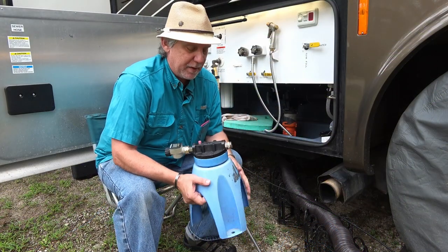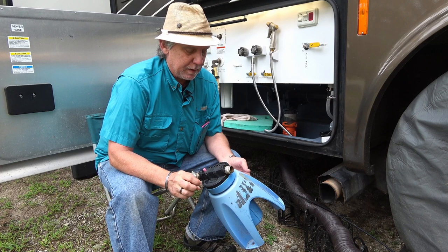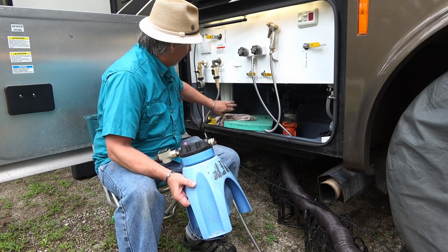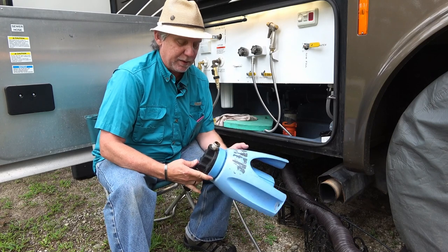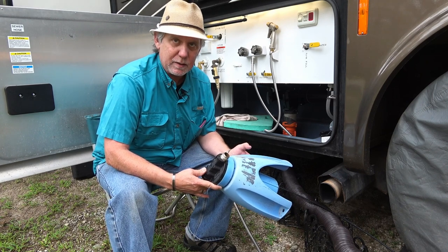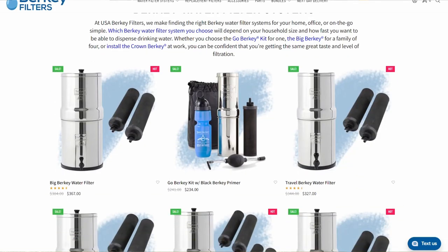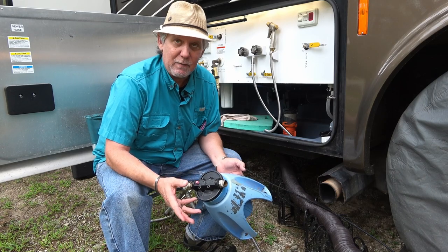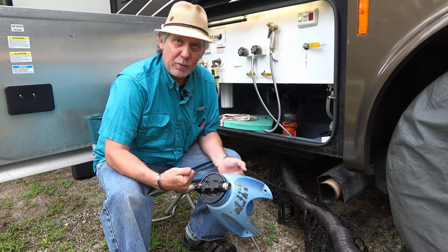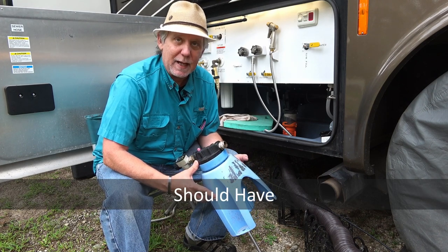A must-have for water is a water filter. We use an external Camp Co water filter for sediment and large particle filtering. The Tiffin also came with a built-in water filter, so we're running both. For drinking water internally, we use a Berkey water filtration system, which removes 99.99% of contaminants including bacteria. That's what we use for drinking water and water for our pets inside.